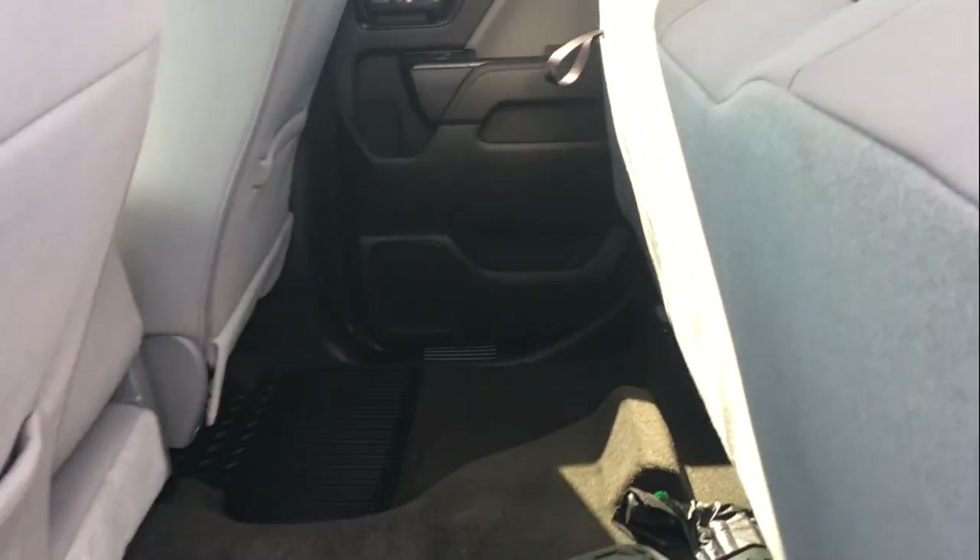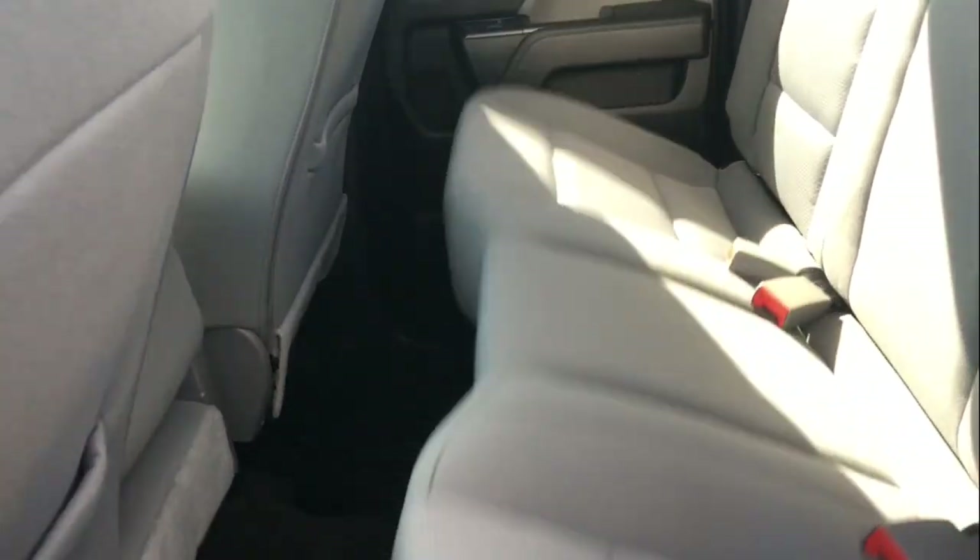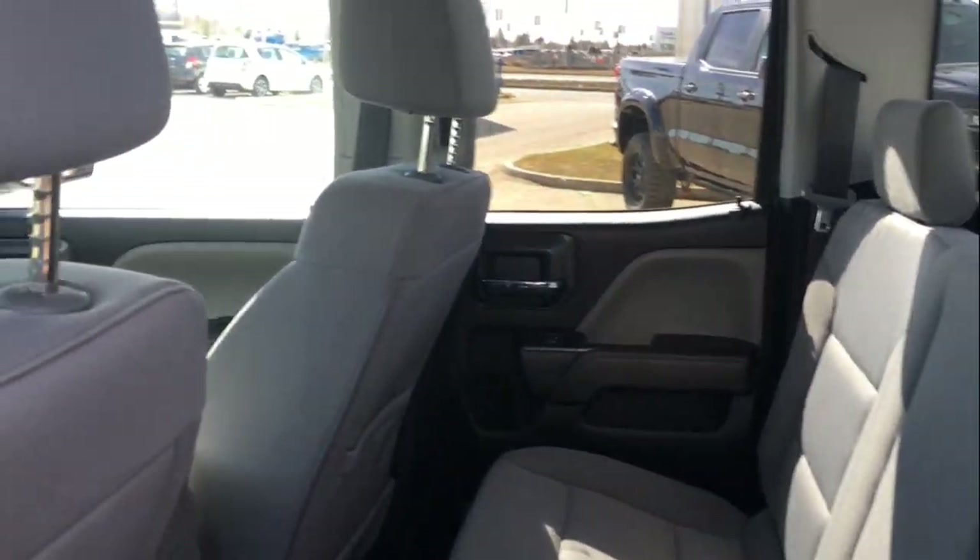Now you pull it up and there is 100% more room there. You can put your hockey bag, your golf bag, your dog, your luggage — whatever you need.